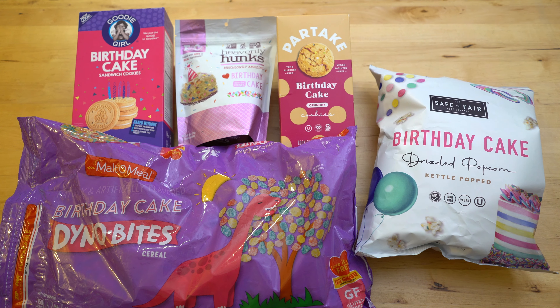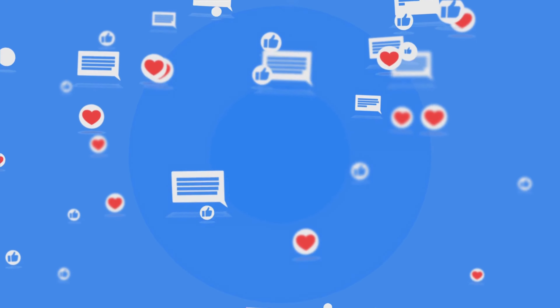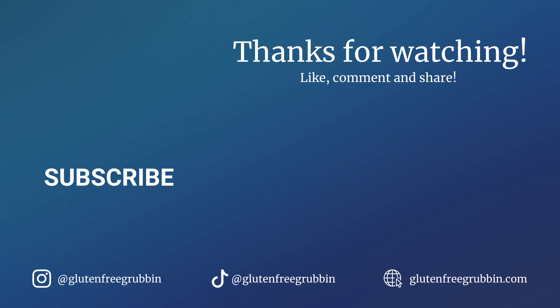So there you go — the best and worst birthday cake flavored treats. Let us know if you've tried any of these products. We'd love to know what you thought of them. Go get your grub on. But hold the sprinkles.